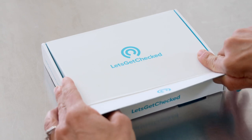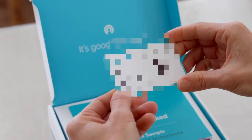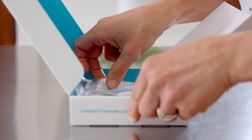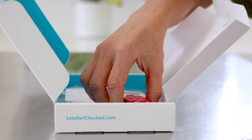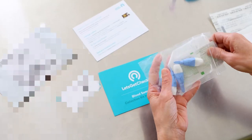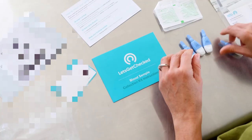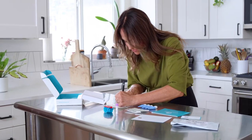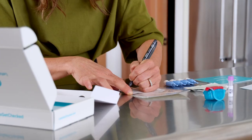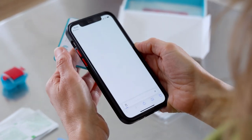From beginning to end, everything with Let's Get Checked was super easy to understand. There were instructions in my packages, texts, and emails from them — not too many, but just enough to help me know what to do. Everything was very clear to understand, really easy to complete the details on the label. They emailed me and texted me and let me know how to activate my kit online before I collected my sample.